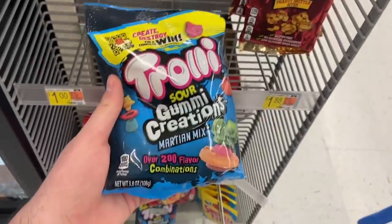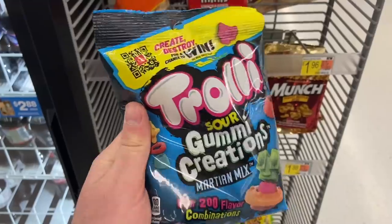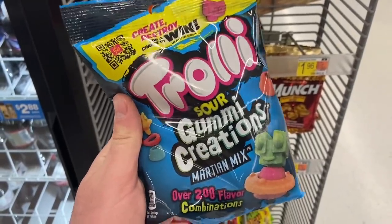There's a really good deal on the Trolli Sour Gummy Creations. They're a dollar at Walmart, and there's an Ibotta for 50 cents back if you buy one, making them 50 cents. These are right up at the checkout lane, so they're super easy to find — and a great deal for hitting Ibotta bonuses.